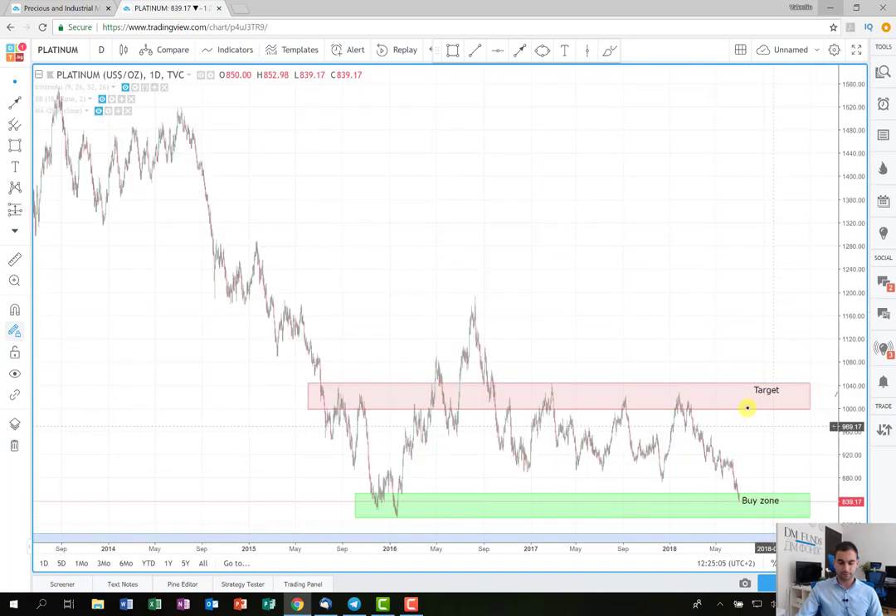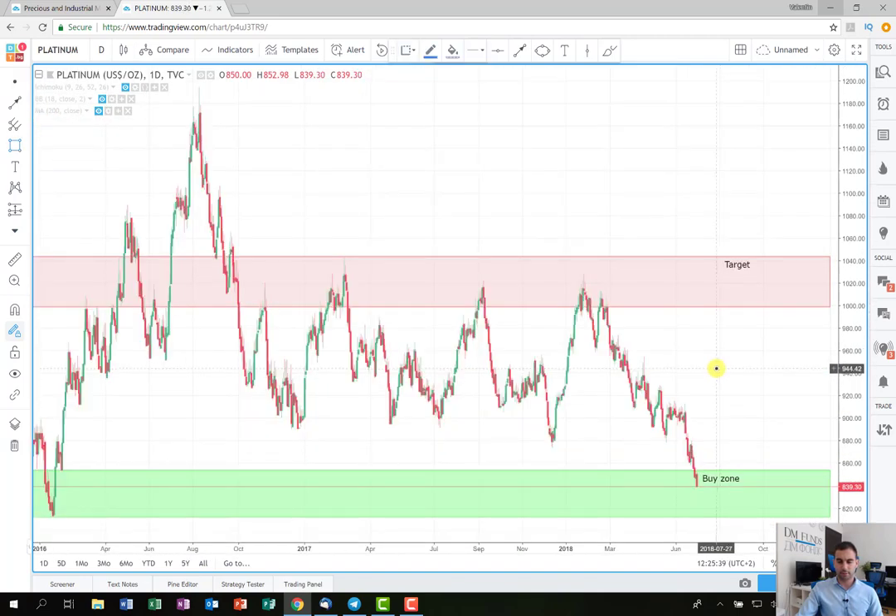You can see here that in the past year and a half, the price has stopped on this level several times, as you can see here. You can observe it here and here as well, which gives us the idea that probably the price will stop here again. That's why I put the target here — because we are looking to extract profit in the next several weeks.